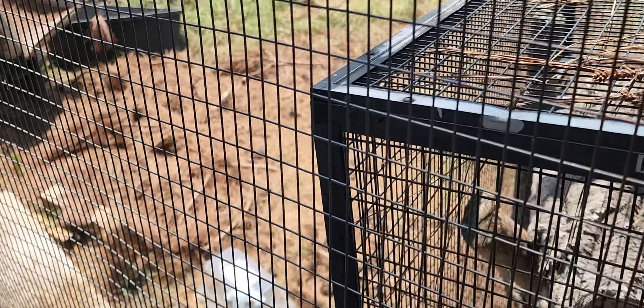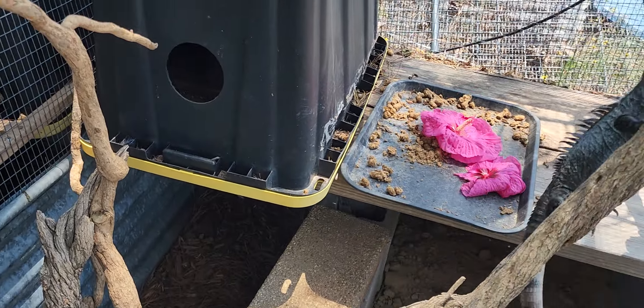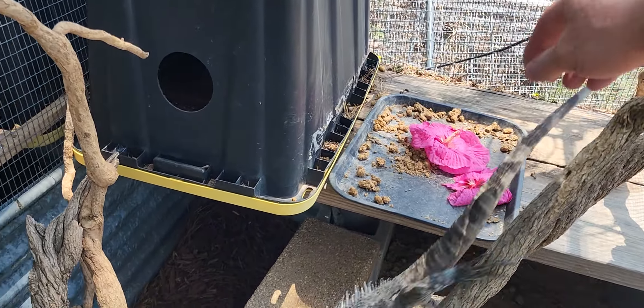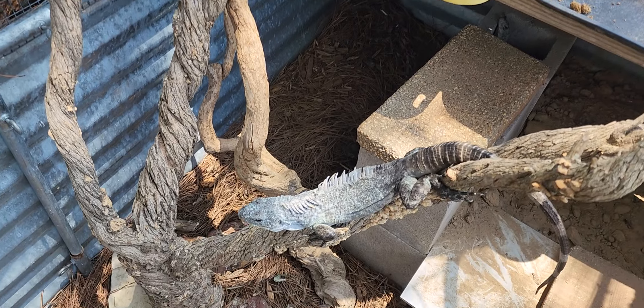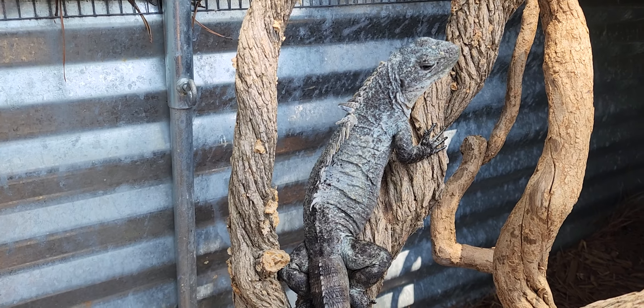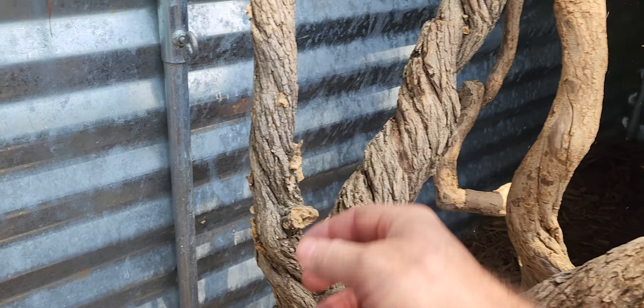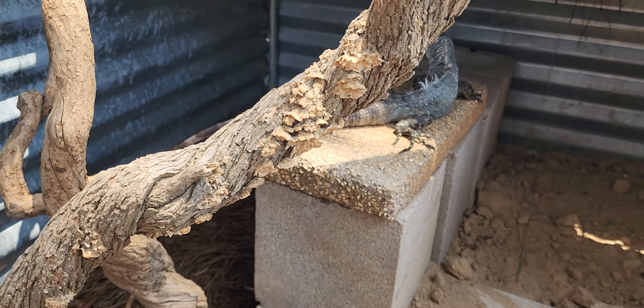Got Wesley here — he's always my shadow. We're going to go ahead and give these guys one more. This guy's awesome. I love those spikes, how they lay over like that. What a cool lizard. These guys make great pets.